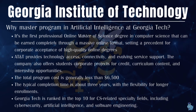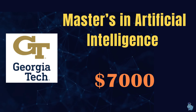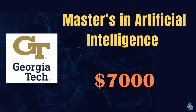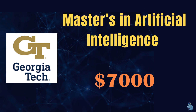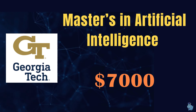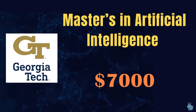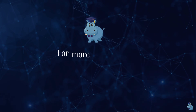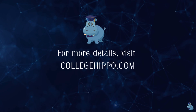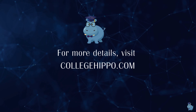To summarize: the Master's in Artificial Intelligence at Georgia Tech costs around $7,000 and takes about three years to complete. It's an online Master's, but the degree you receive will say 'Master's in Artificial Intelligence.' If you want to explore more AI programs online or on campus, visit collegehippo.com, subscribe to the channel, and leave comments — happy to help!